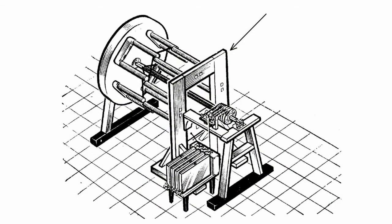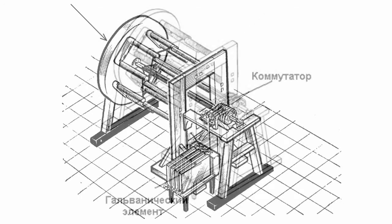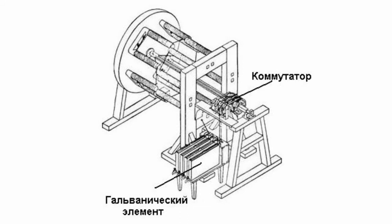The engine consists of two sets of U-shaped electromagnets. One set, consisting of four U-shaped electromagnets, was fixed on a stationary frame. The other set was attached to a revolving disk. A battery of galvanic cells was used for powering the electromagnets.